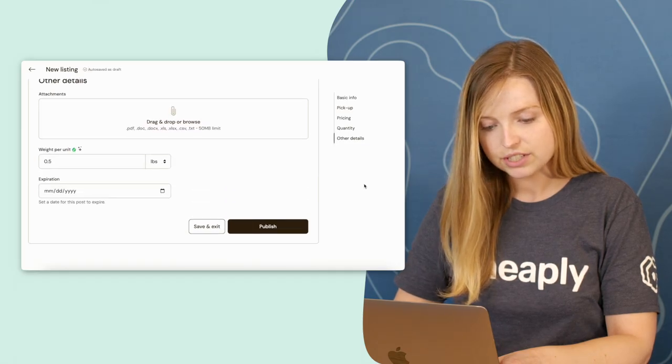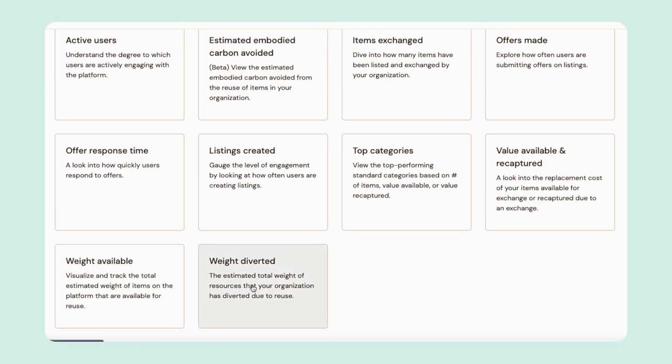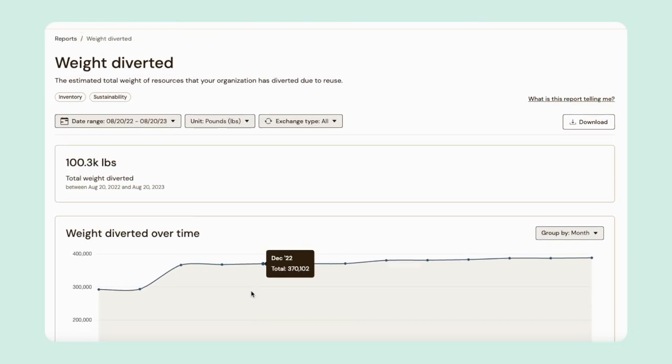I can scroll down to confirm the weight looks good as well. The weight per unit helps calculate how much landfill diversion your organization realizes through reuse, so it's also really important to get this down even if it's an estimate.